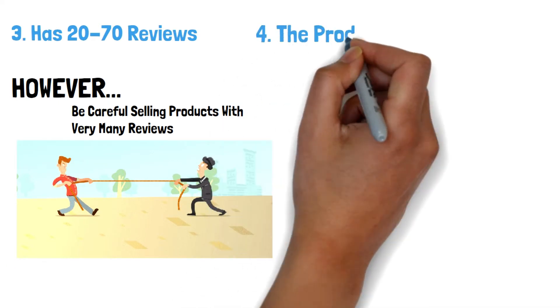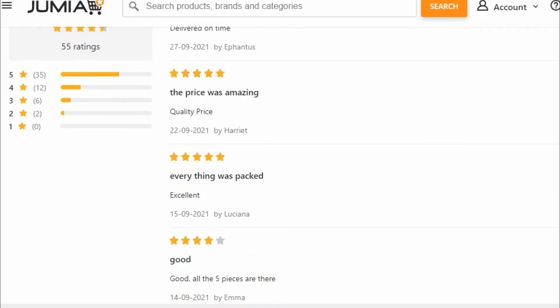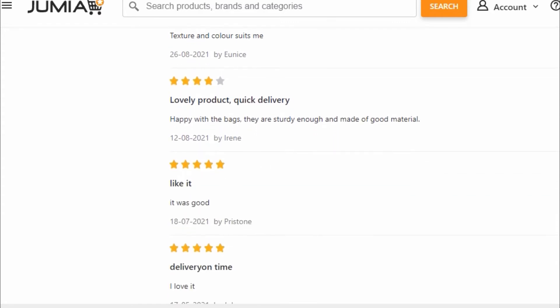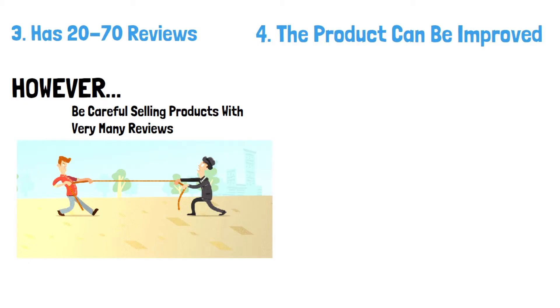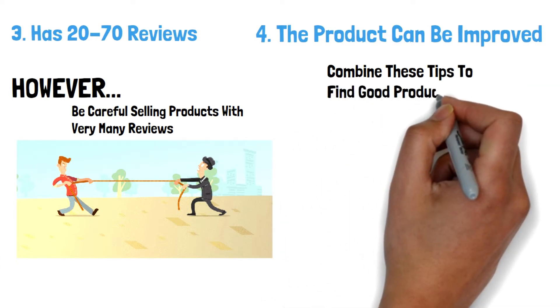The product can be improved: Check out the reviews and see the things that can be improved. If you can improve on the product, then you can definitely go above your competition. You have to use these tips combined to find products that you can sell on Jumia.